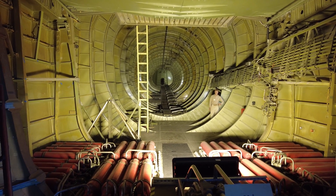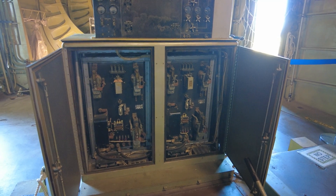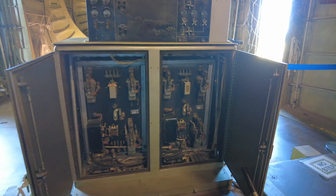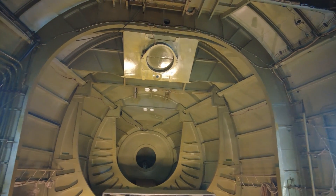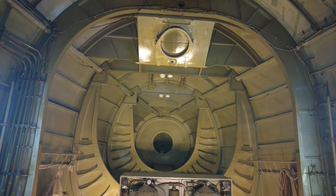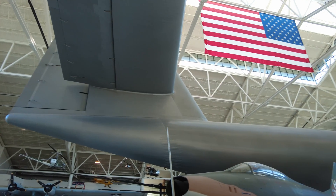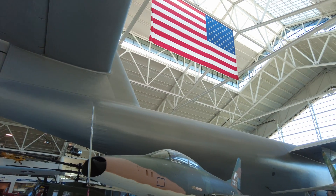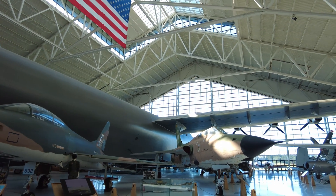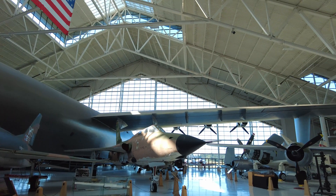Problems continuously arose, as those specific material requirements combined with Hughes's focus on absolute perfection eventually drove Kaiser out of the partnership. Hughes carried on under an updated contract with the government, which was to produce just one plane. Construction dragged on, with completion coming over two years after the end of World War II, and at a cost of 23 million dollars — around 250 million dollars today.